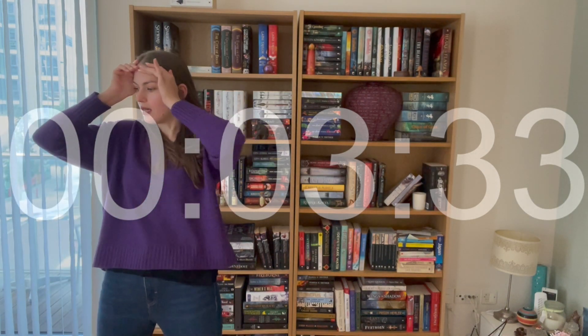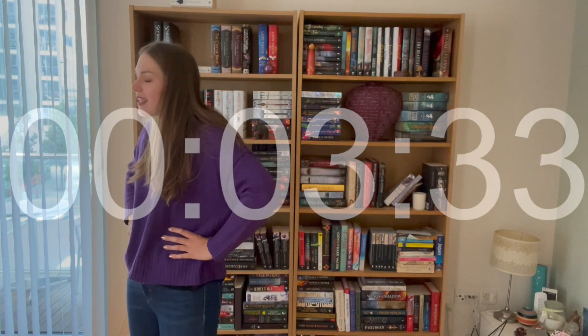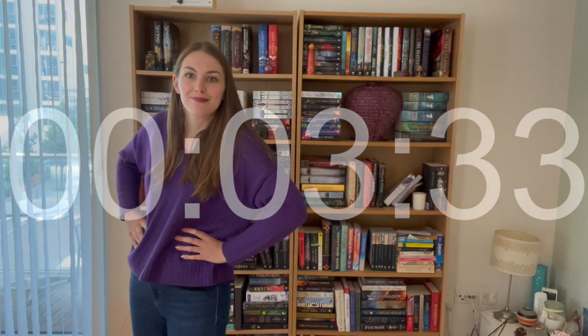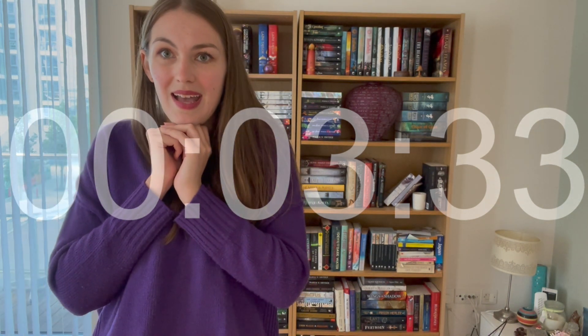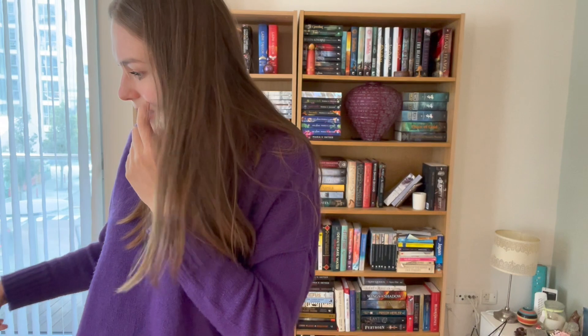We did it! That took me three minutes and 33 seconds. I don't know if that's good or bad — I saw somebody do this video a while ago but I can't remember what anyone's times were. Three minutes and 33 seconds, I hope that's good. Now I've got to put everything back — it's a mess. I'll run through properly what books I picked for each prompt.